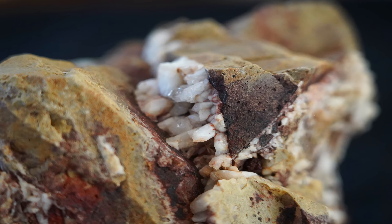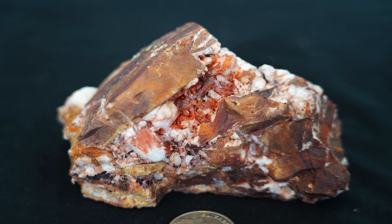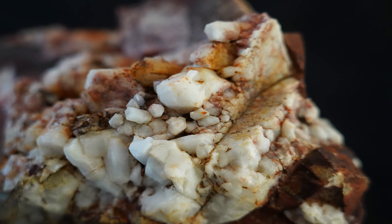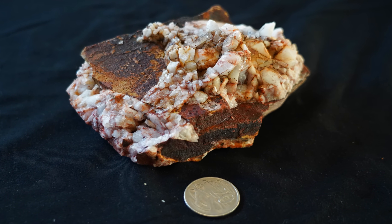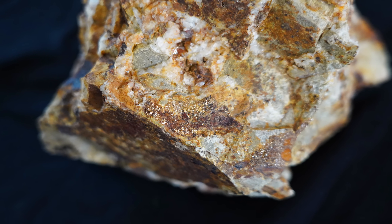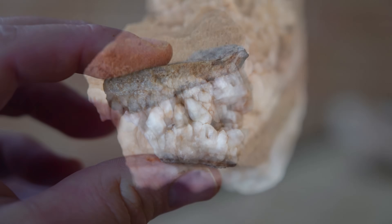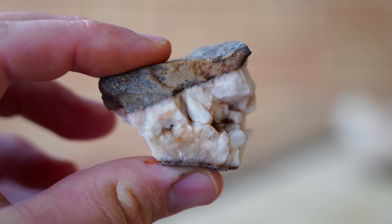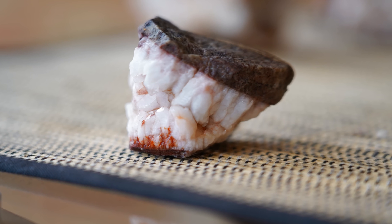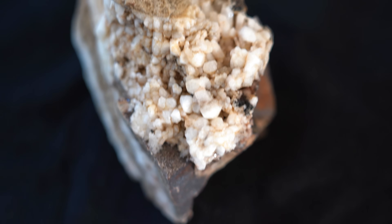Not all quartz is created equal. In the Victorian goldfields most of it is dull and milky, but I've found something very different. At first glance these specimens stand out for their quartz crystals in shades of white, red and black, bristling with abundant golden pyrite that sparkles like treasure. Some crystals have grown so sharply they look like jagged teeth frozen in stone — like this one here. Honestly it looks like a jaw filled with quartz teeth. Don't worry though, it doesn't bite. Usually. Another specimen even resembles a dinosaur skull, with quartz crystals bursting out of the top.